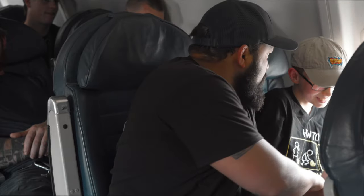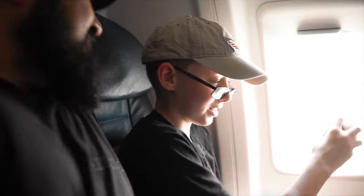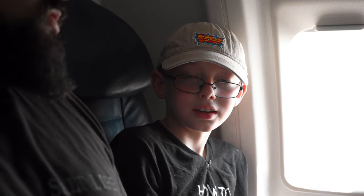Would you stop that? You're gonna break a window. It won't break — it's double pane. Stop that. You're afraid you're gonna get sucked out. I'm not afraid I'm gonna get sucked out. Yes, you are. You're afraid you're gonna get sucked out. No, I'm not. Just stop.